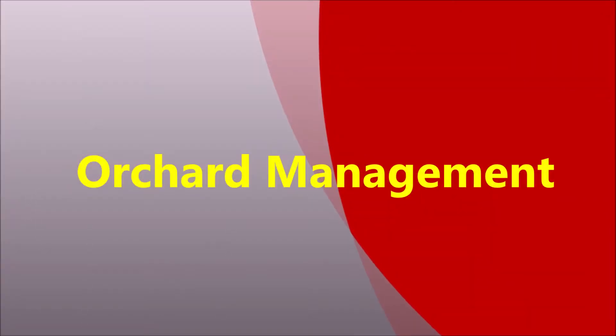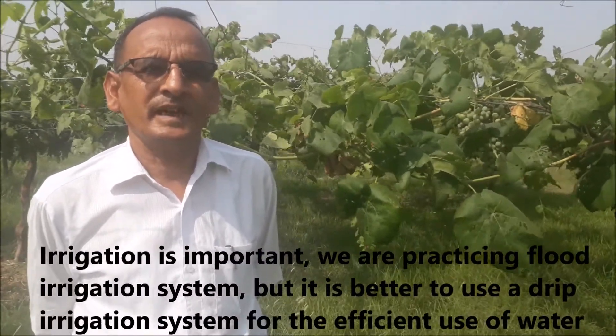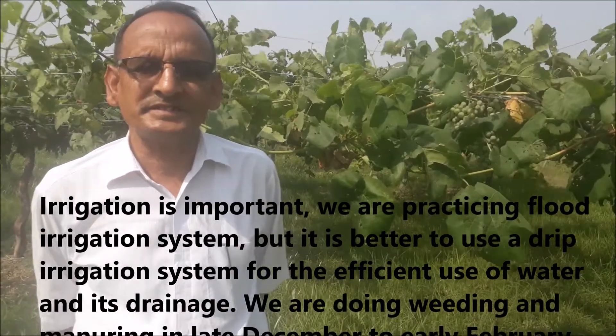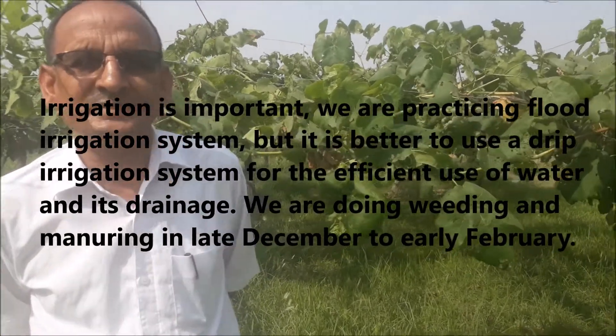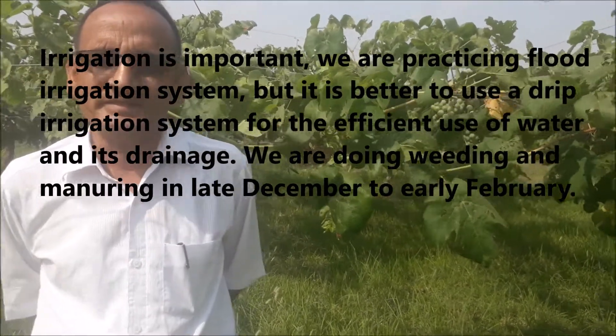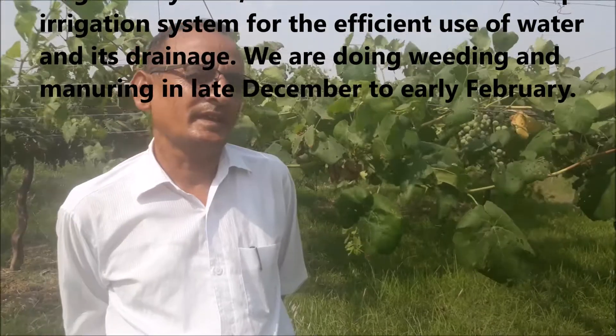The water is covered in the water. It is 10 grams of water and 4 grams of water. We do this work on the water. I have to put the water in. We are now living in a flooding system. We have deep irrigation. We have to keep our water in, and we are doing the whole thing.